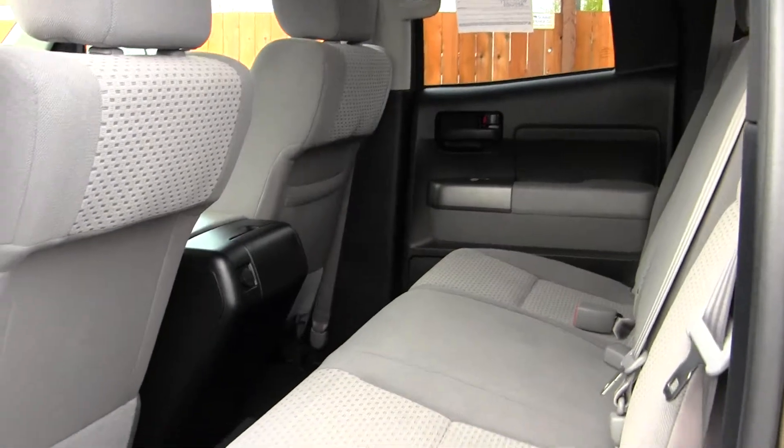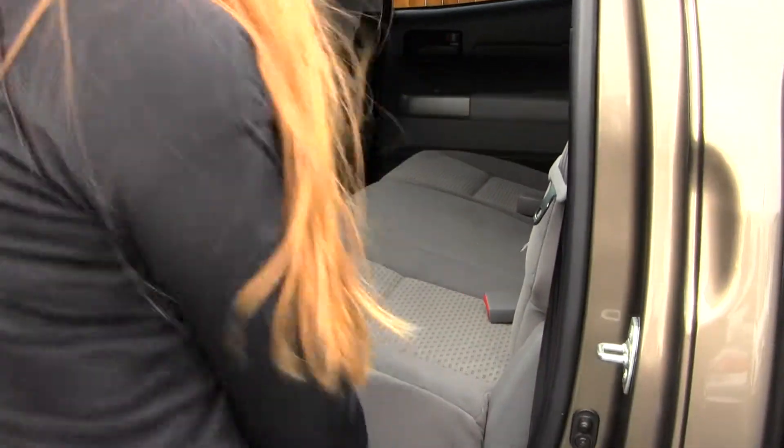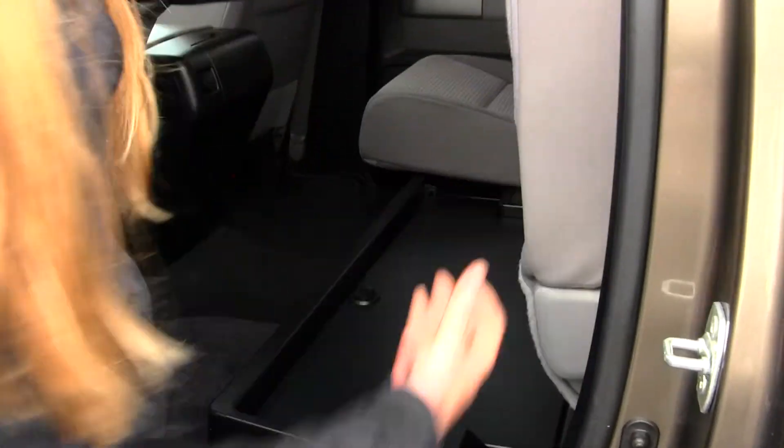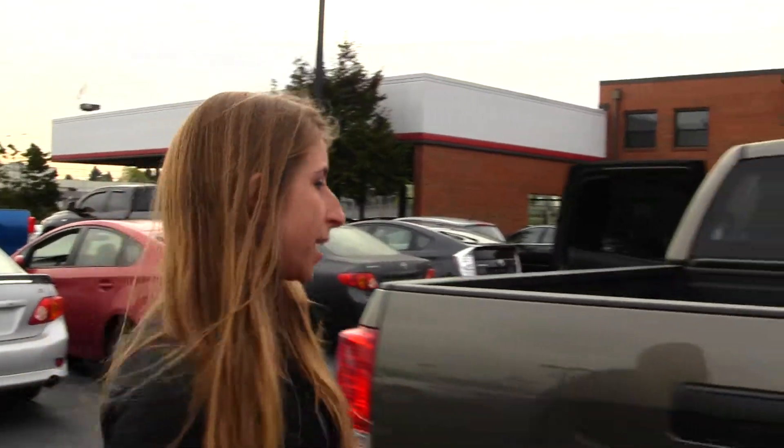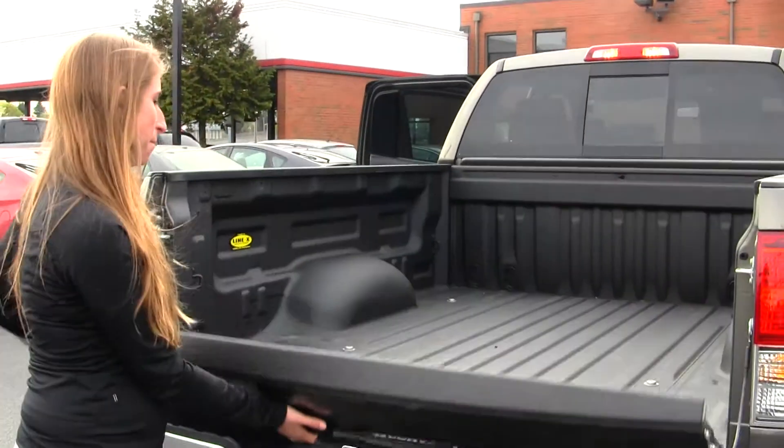The back seat comfortably seats three full-size adults. As you can see, there's lots of leg room. It's very easy to fold those seats up for additional cargo space. This is a four-wheel drive vehicle. Coming to the back, you have a full tow package and a Line-X spray-in bedliner.